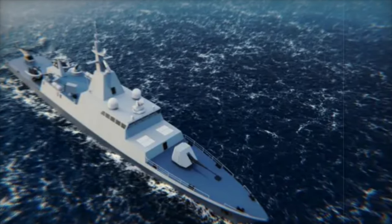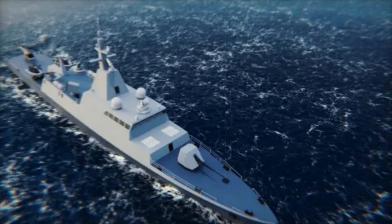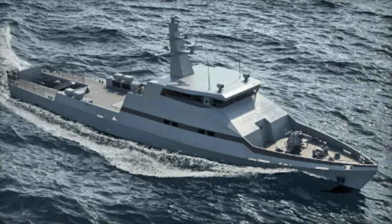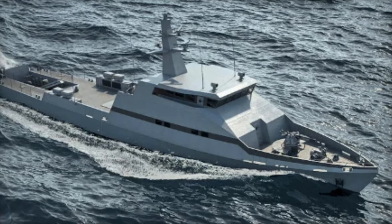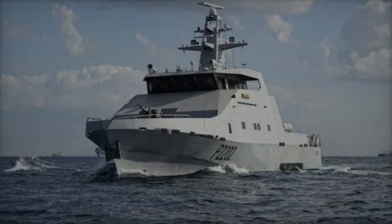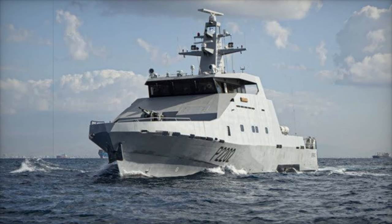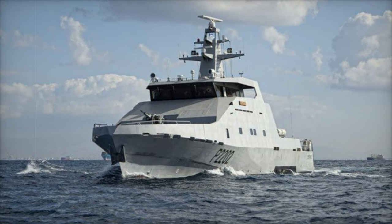This year's participation in Euronaval is significant, following a French court's decision to lift a ban that had previously restricted Israeli companies from exhibiting at the event. Israel Shipyard's participation marks a milestone in showcasing its state-of-the-art naval platforms on the global stage. With these innovative vessels, Israel Shipyards is proving itself as a leader in maritime defense, ready to meet the challenges of modern naval warfare.